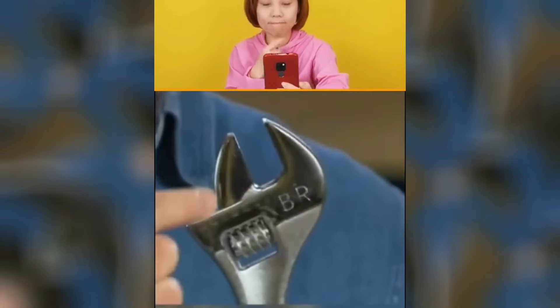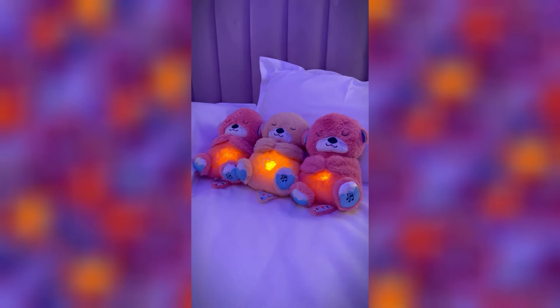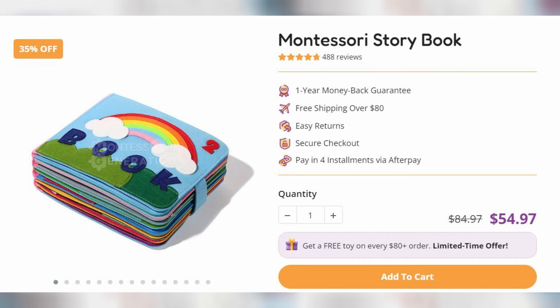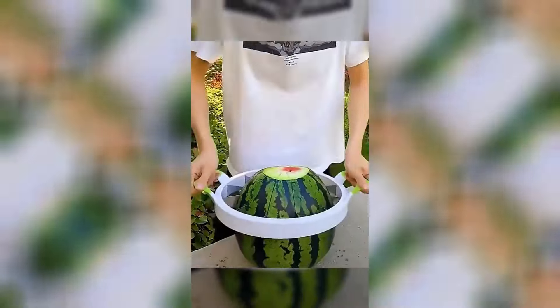Every day, I look for new winning products for dropshippers. Here are my top 10 winning products of the day. In this video, I'm going to show you the ad that's currently going viral, the competitor's website, and where you can source this product. So sit back, relax, and enjoy.